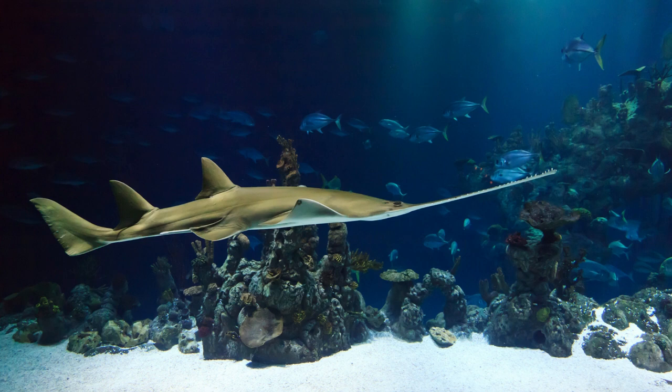The sawfish nose is like a saw. They use it to help stun and catch their prey.